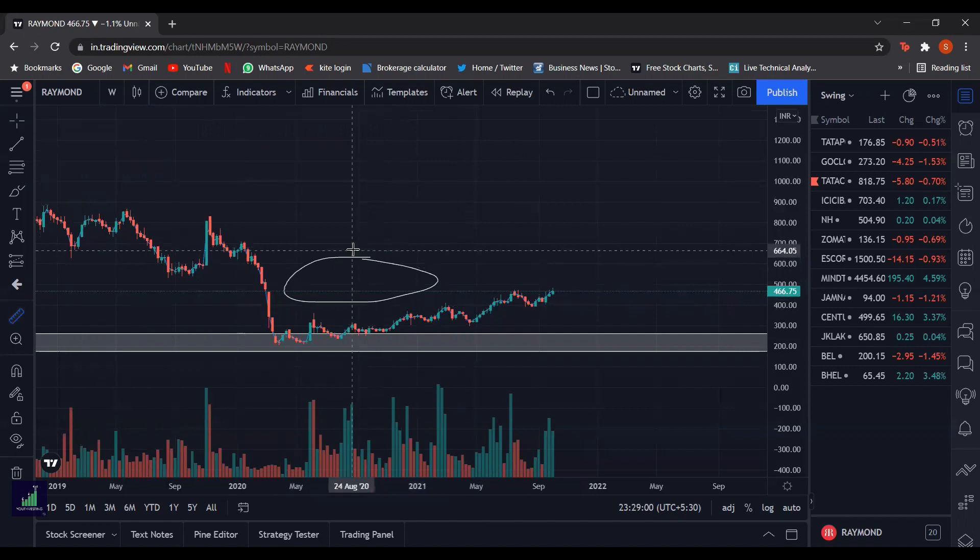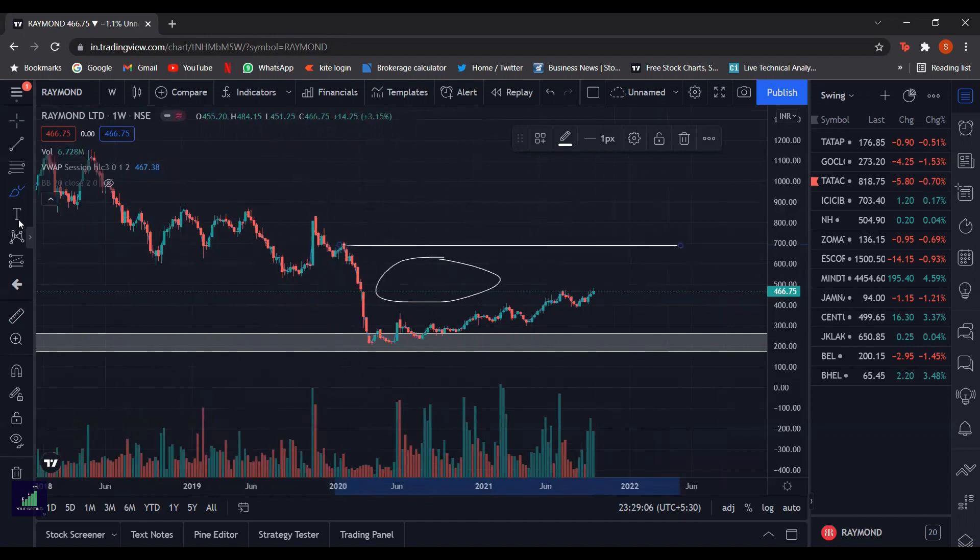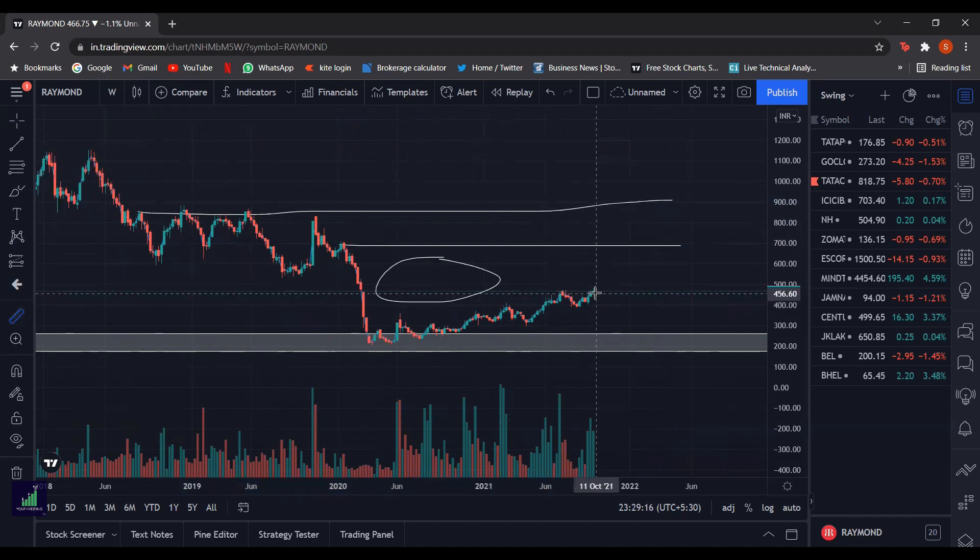Looking at the supply zones right now, this is the first supply zone, and if we zoom out we can see that price has been rejected 5 times in this range. So even if we buy at the current market price, the first supply zone or the first target can be around 49 to 50%, and the second supply zone is around 90 to 91%.